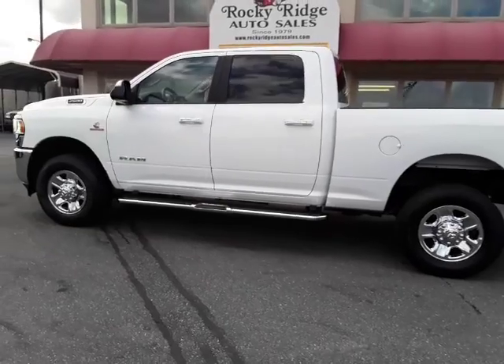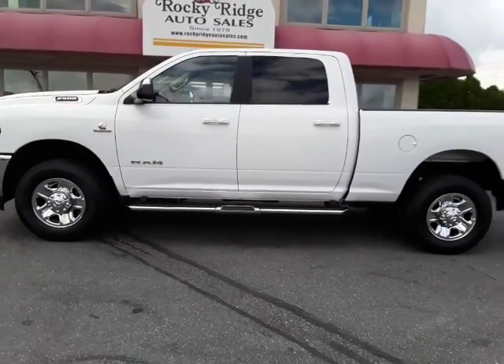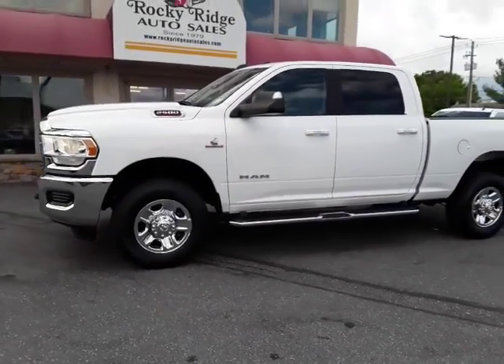717-733-8985. Visit us online at RockyRidgeAuto.com. We've been servicing our customers since 1979.